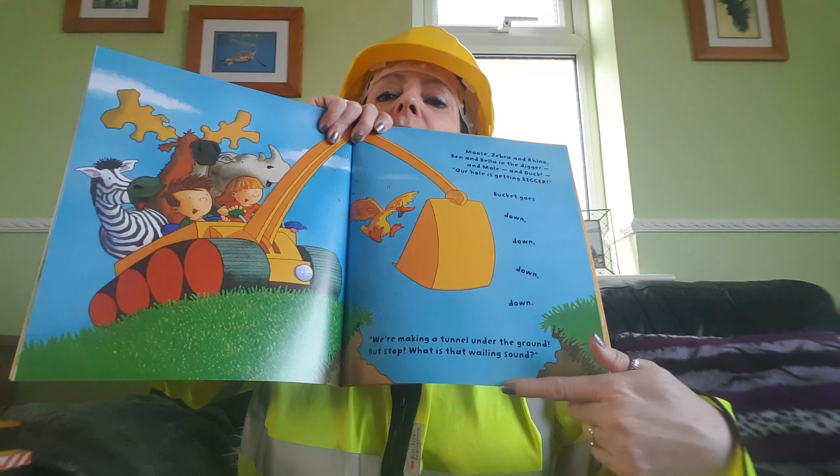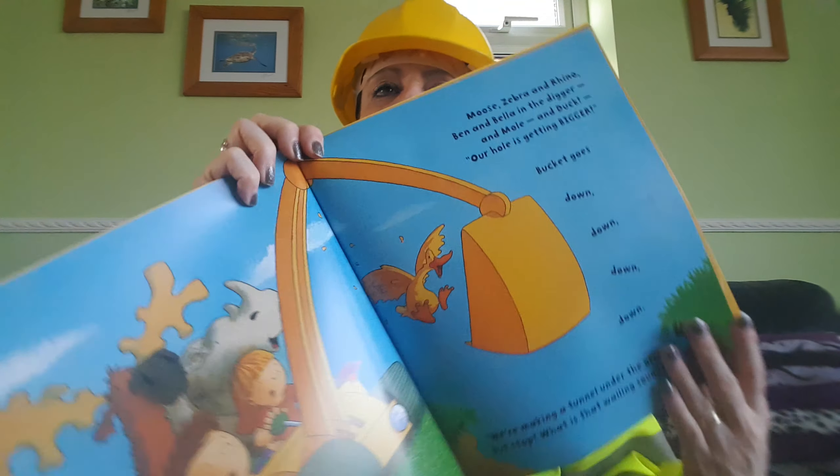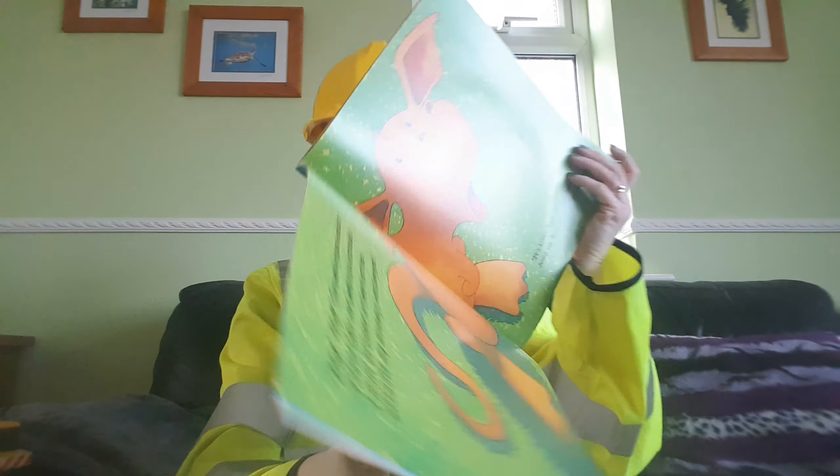Moose, Zebra and Rhino, Ben and Bella are in the digger, and Mole and Duck. Our hole is getting bigger. Bucket goes down, down, down, down. We're making a tunnel under the ground. But stop — what is that wailing sound? Look at Duck. They're going down, I don't know what they can hear. Help! Help! The wail grows wailier. Please take me back to Australia. I think it might be a baby kangaroo. I must be home in time for my tea because my mum is missing me. It's Little Roo. Be our guest, jump up Roo, we'll do our best. It is — it's a baby kangaroo. I wonder what he's doing there. Moose, Zebra and Rhino, Ben and Bella are in the digger, Mole, Duck and Roo. Judder, judder, digger.